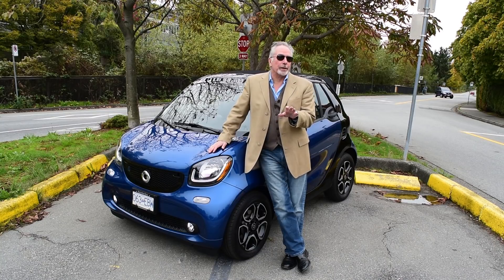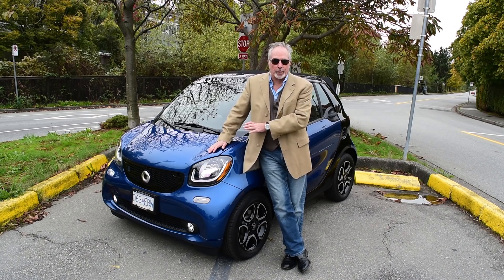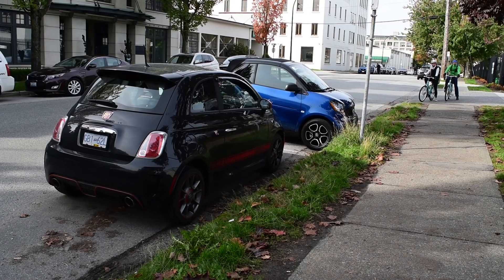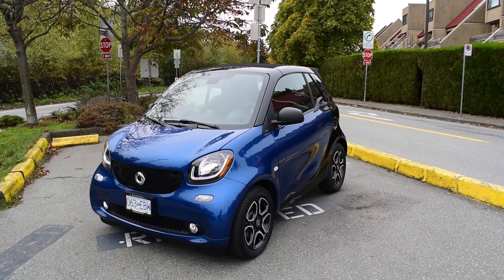I can think of three reasons why you might want to own one of these little Smart EVs. You want to dart in and out of traffic and you don't have long commutes to deal with. You want to be able to park anywhere — anywhere at all. And you like the cute-as-a-button styling, and it is cute.